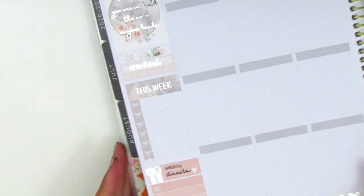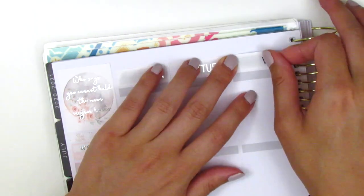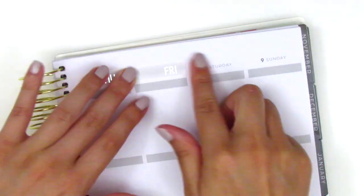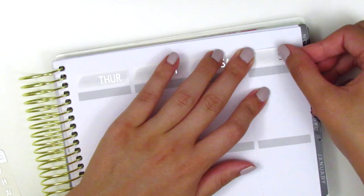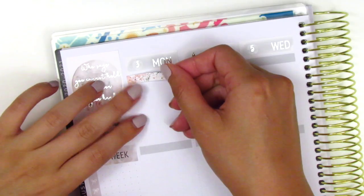I pulled in a silver foiled workout sticker from Right Brain Paper Co. That's it for my sidebar, so I go ahead and move on to placing down all my date covers. These came with the kit so they match really nicely, and I found some silver foiled date dots from a shop called Tagami Fox. Once all the date covers are placed down, I move on to Monday.